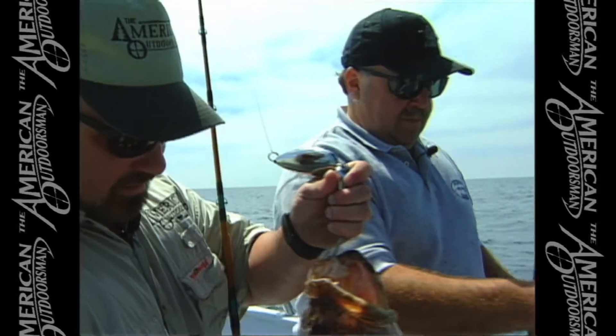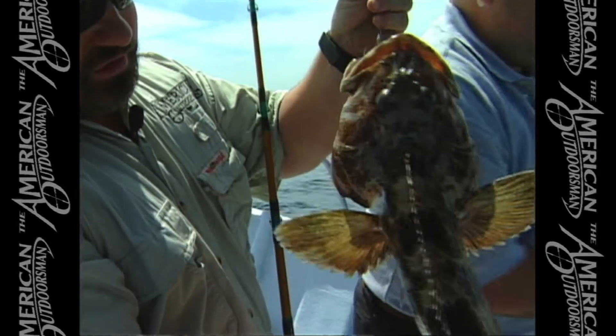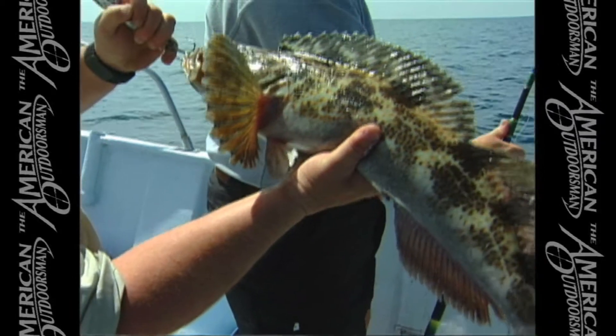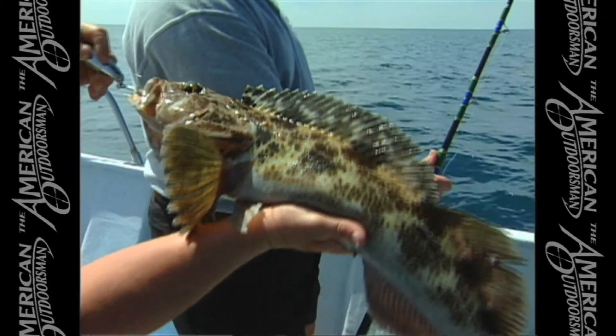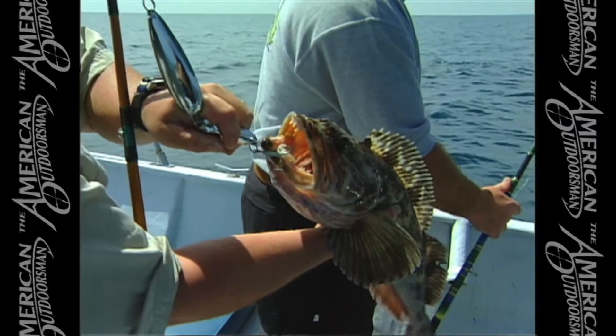Well, what a start — right off the bat. That's what we're after, lingcod. Cool fish. These things have the ability to change colors. They're almost chameleon-like — they'll change colors to match whatever bottom they're around. Some people call them dragonfish, and when you look at that face, you can see why.